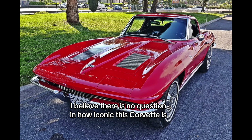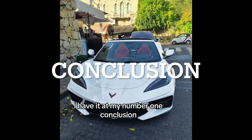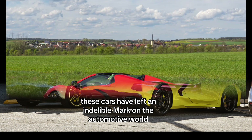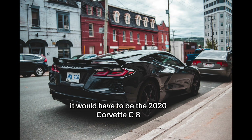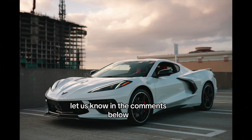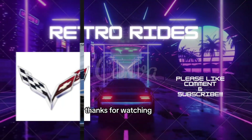I believe there is no question about how iconic this Corvette is, and therefore I have it at my number 1. There you have it — our countdown of the top 5 most iconic Chevrolet Corvettes of all time, from the trailblazing C1 to the groundbreaking C2 Stingray. These cars have left an indelible mark on the automotive world. If we had to give an honorable mention, it would be the 2020 Corvette C8, since it is the first Corvette with a mid-engine. Which one is your favorite? Let us know in the comments below, and don't forget to hit that like button, subscribe to our channel, and stay tuned for more automotive content. Thanks for watching.